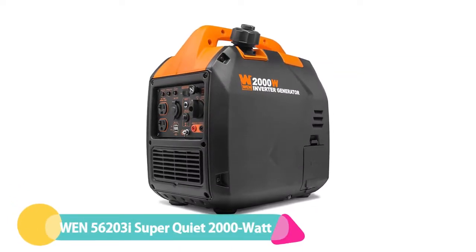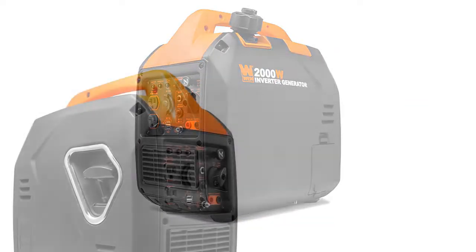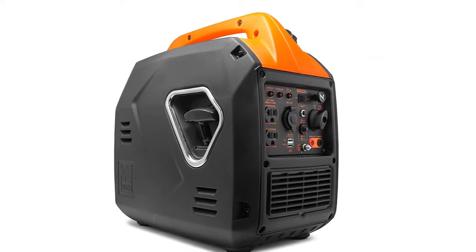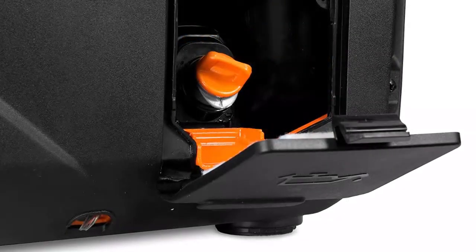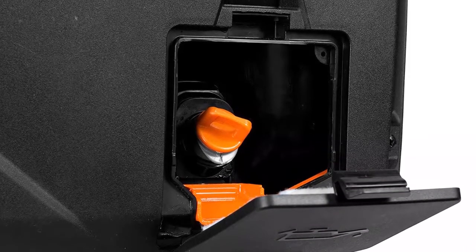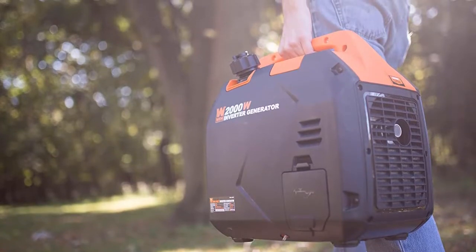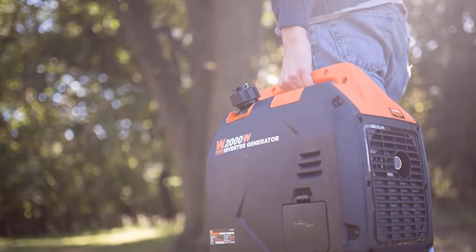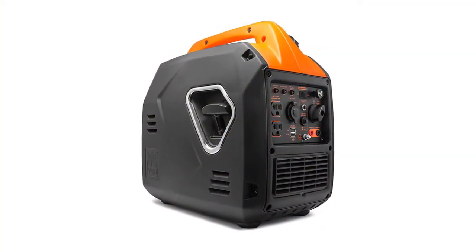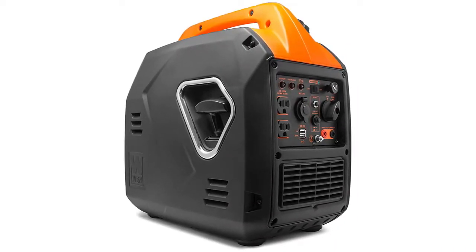Number 2: WEN 56203I Super Quiet 2000-watt generator. For those on a budget with flexible power needs, the WEN 56203I might just hit the mark. This suitcase-style generator is lightweight at only 39 pounds, making it super maneuverable. It has enough power — 2000 watts — to run a small campsite or a small refrigerator and a few ancillary devices on a full 1-gallon tank. It runs as low as 51 decibels with only a device or two plugged in. There are two 20-amp outlets, one 12V outlet, and two convenient USB outlets.